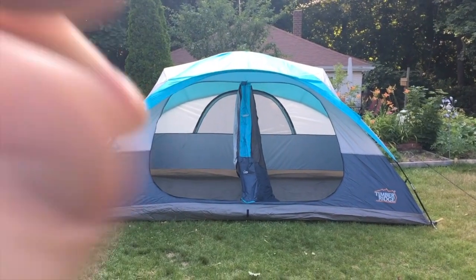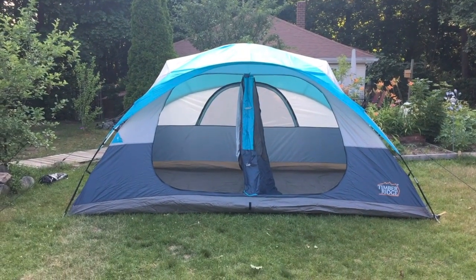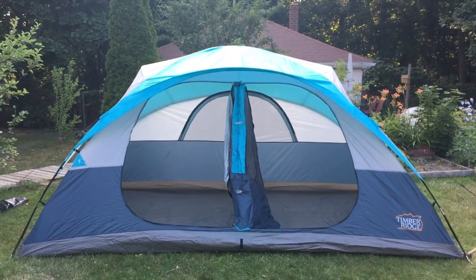The funny thing is, if you look in the distance, this thing completely eclipses my small house. It looks like it's almost this big, but it's not. It's 14 feet long, sleeps eight — so they say. Let me show you a couple of the cool features because it does have quite a few.